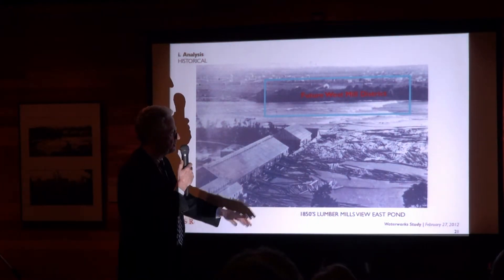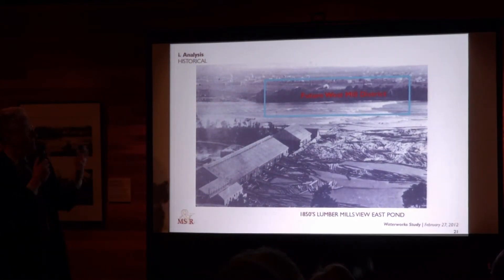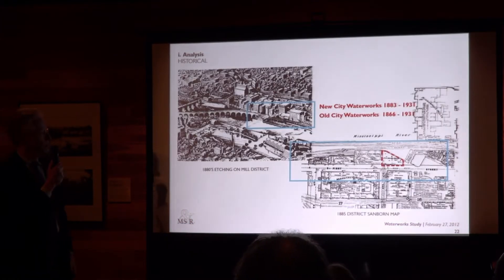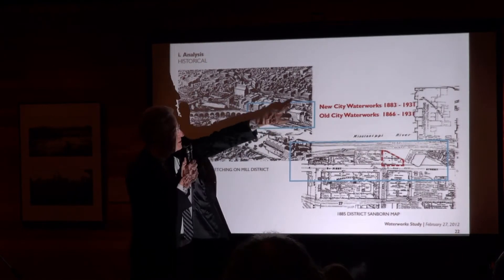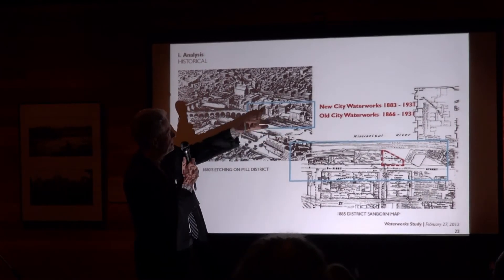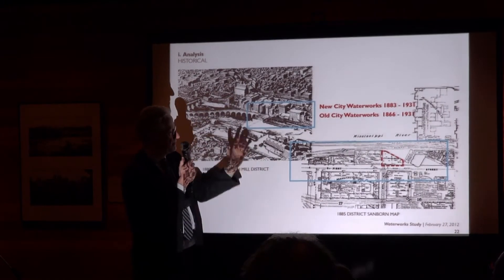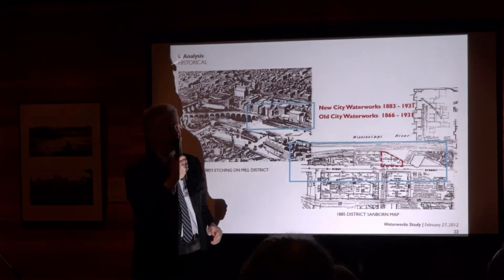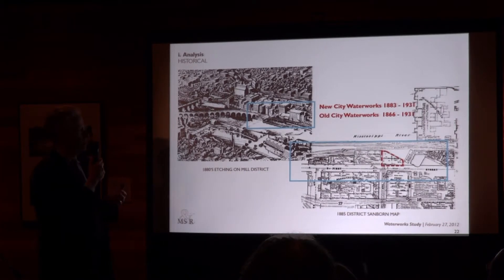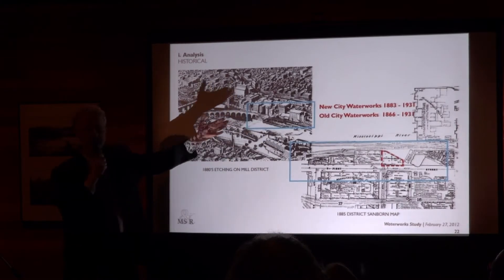Historically, this is looking very early at the same site — basically the same view as the last slide — and you can see its original condition was as a treed area. Somewhat later, this is when the mills district was really at its prime in the 1880s. Our study area is right here. You see the Stone Arch Bridge, Portland coming in, and for the first time on this map, the Water Works building is designated — where the city of Minneapolis got its water from, right at the end of a canal which served all the mills with water power.